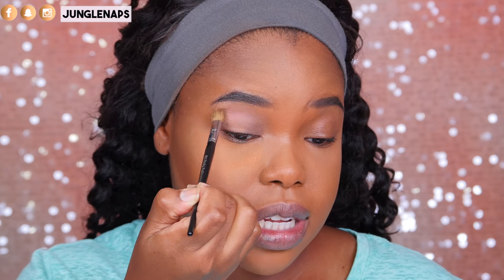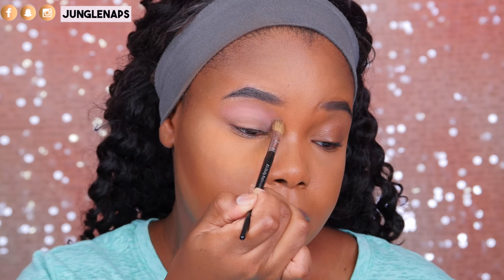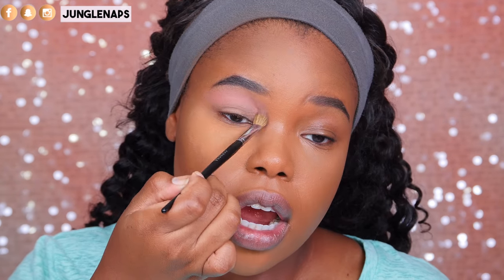I wasn't really expecting that to apply with so much pigment. Okay, Huda is not playing around. Look at that shade, guys — it's really beautiful. I normally would not put a shade like this in my crease, but I think this works pretty well.